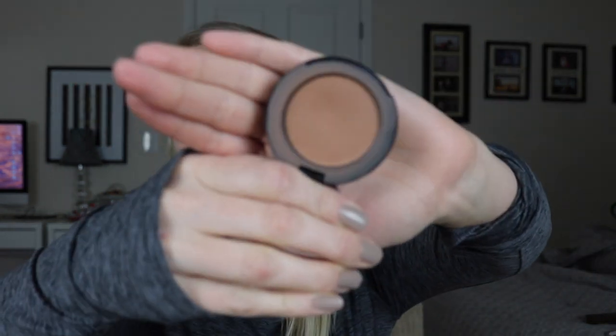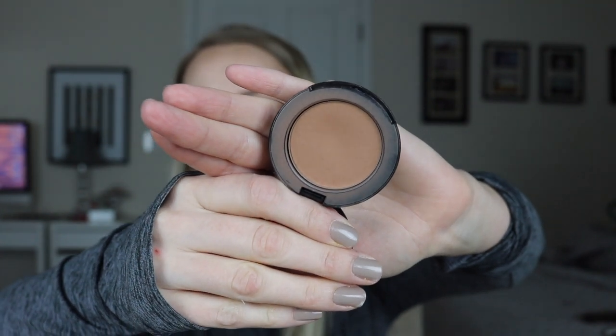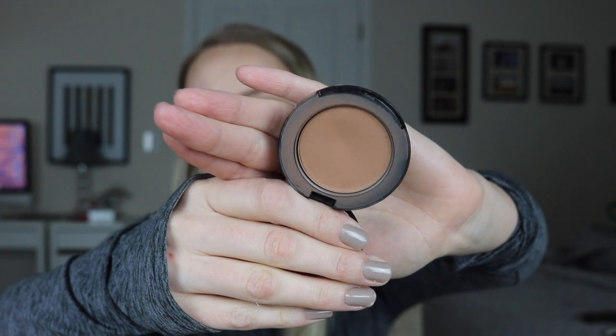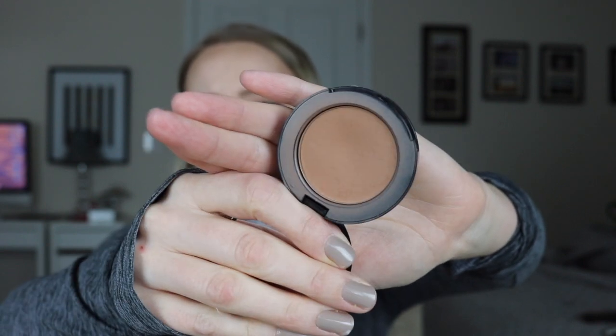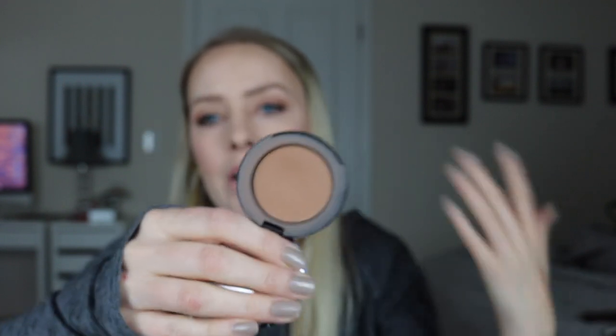There are actually two more products rolling over from last year's project. The next one is this Too Faced Chocolate Soleil bronzer — a deluxe sample size that came in a kit. I didn't even hit pan on it when it was part of my project last year, but I had two bronzers in my project which was difficult. The Hourglass powder is kind of technically a bronzer but it's more of my fall/winter shade, and this is more of my spring/summer shade. There's already a pretty good dip in the center. The hourglass powders are really soft so I go through those quickly, but this one is very dense and not as soft, so it's harder to go through. I think just hitting pan on this is a pretty good goal for the year.